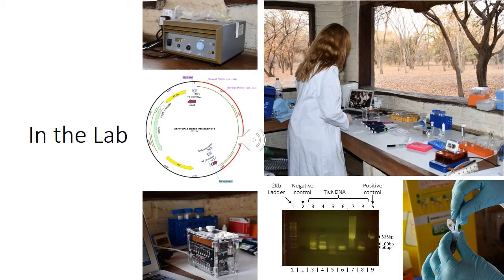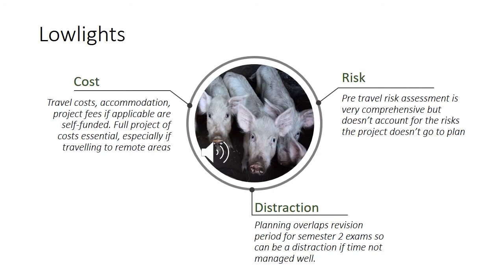For me the highlights of this experience hugely outweighed the lowlights, but in the interest of balance I've made a few points here. The costs, particularly if your research involves long-haul travel, can be significant. Accommodation costs can also be expensive along with any project fees. Some companies such as Operation Wallacea offer a more cost-controlled way of doing this type of project, where the fee covers accommodation, meals, project costs and that kind of thing. But the reason I took a completely independent approach was really to tailor my project precisely to my interests.